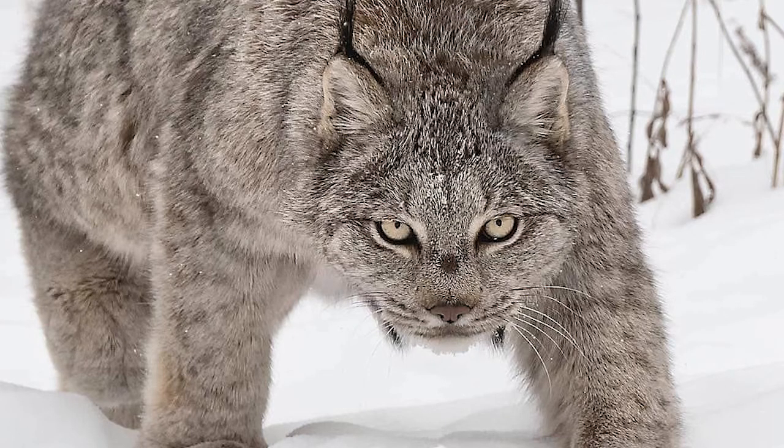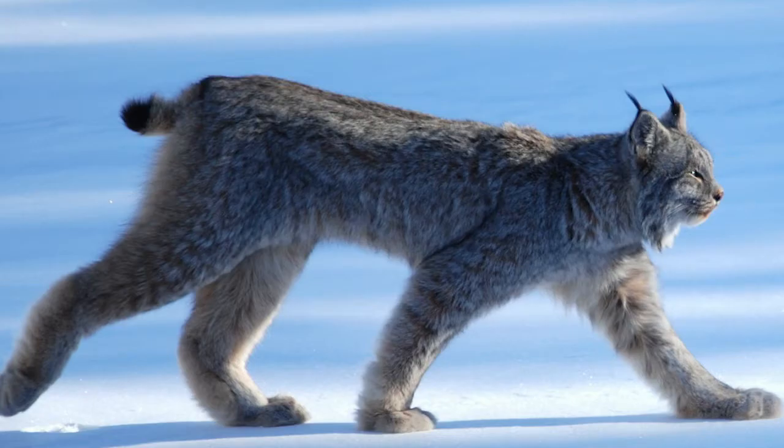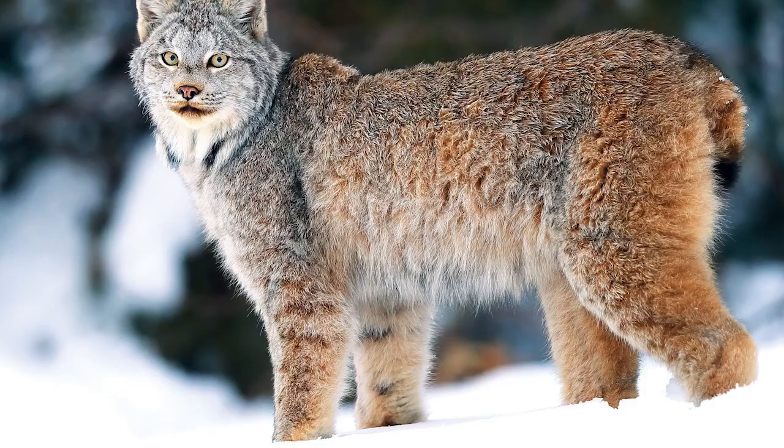Can you have a Canadian Lynx as a pet? Lynx are wild creatures — they are strong, aggressive, and dangerous for you and your children. If they become hungry, they won't spare your smaller pets like small birds or rabbits.